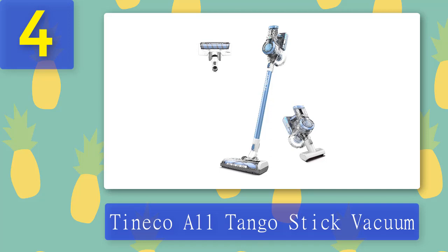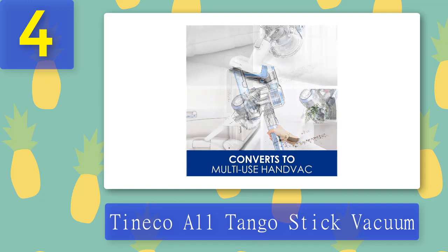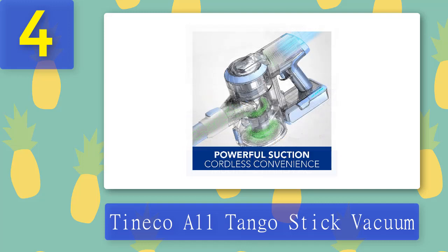Coming in at number 4: the Tineco A11 Tango stick vacuum. Tineco might be trending on TikTok, but the brand has actually been around since 1998. Since then, it has added many nice touches to traditionally designed vacuum cleaners to make them suitable for modern-day needs. One of the best parts of this model is that it's so easy to go from a full cordless vacuum to a handheld model, with a crevice tool that makes it extra useful in older homes where dust collects quickly in cracks and corners.